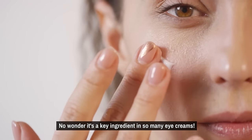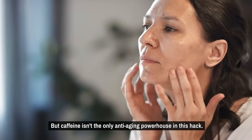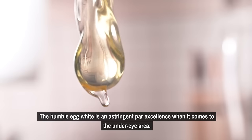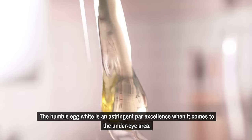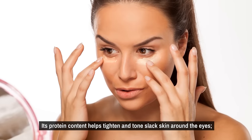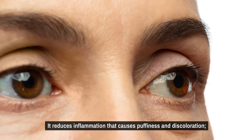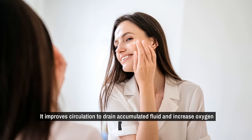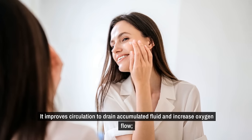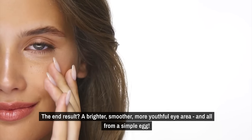No wonder caffeine is a key ingredient in so many eye creams. But it isn't the only anti-aging powerhouse in this hack. The humble egg white is an astringent par excellence for the under-eye area. Its protein content helps tighten and tone slack skin around the eyes. It reduces inflammation that causes puffiness and discoloration, and it improves circulation to drain accumulated fluid and increase oxygen flow. The end result? A brighter, smoother, more youthful eye area — all from a simple egg.